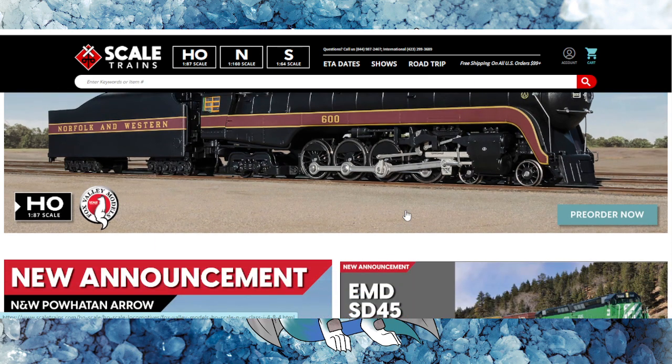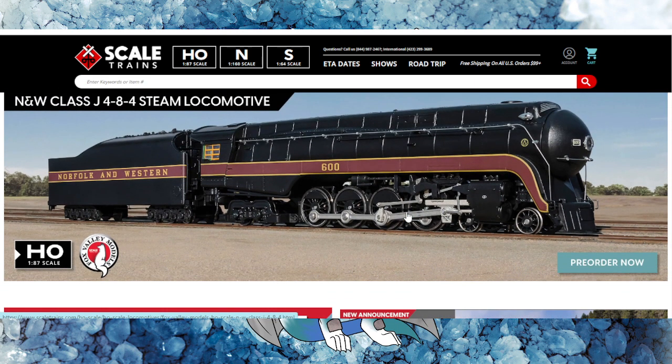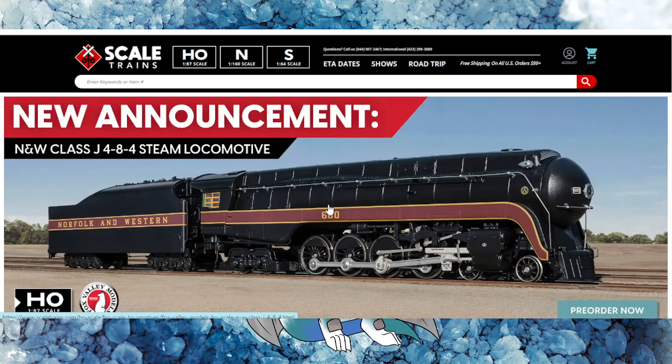Here we are. We've got ScaleTrain's first official steam engine coming from the XMTH tooling that they bought almost three to four years ago. They have rebranded the old MTH into their Fox Valley Models lineup.